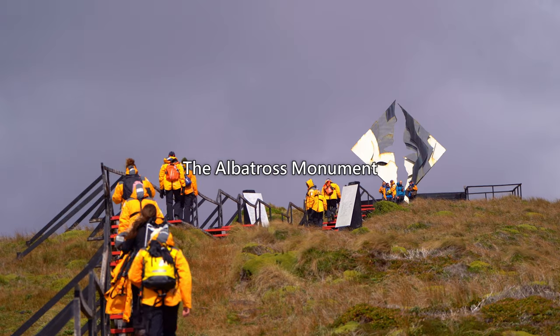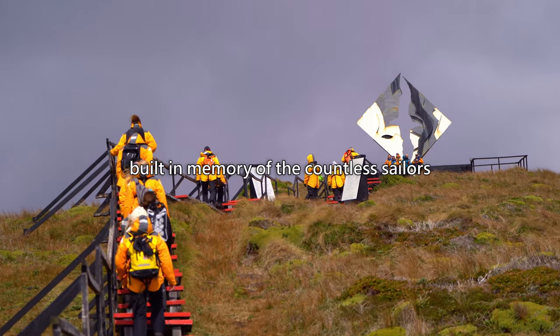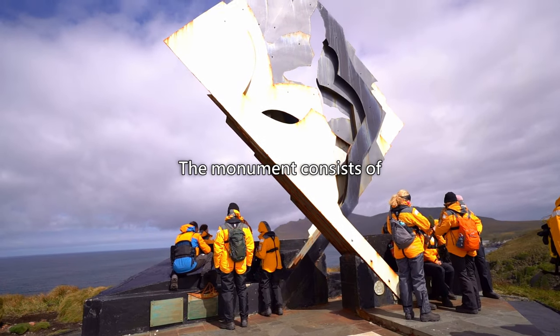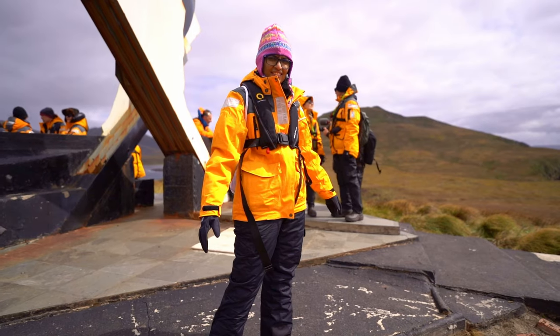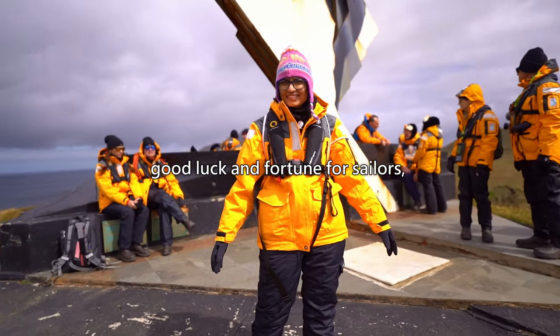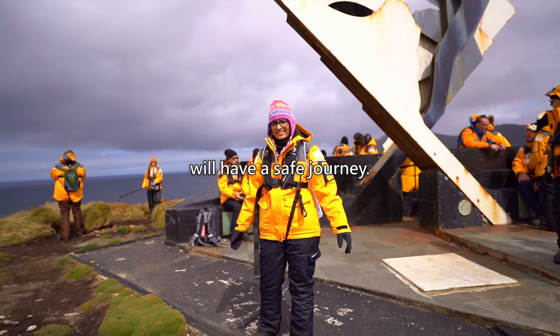The albatross monument is another famous landmark at Cape Horn, built in memory of the countless sailors who lost their lives trying to round the Cape. It consists of a bronze sculpture of an albatross with its wings spread wide, perched atop a stone pedestal. The albatross has long been a symbol of good luck and fortune for sailors, and it is said that those who see one on their voyage will have a safe journey.